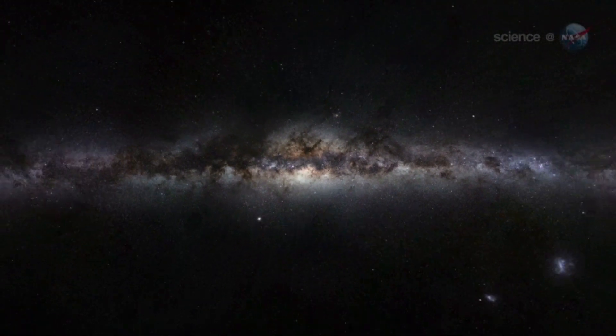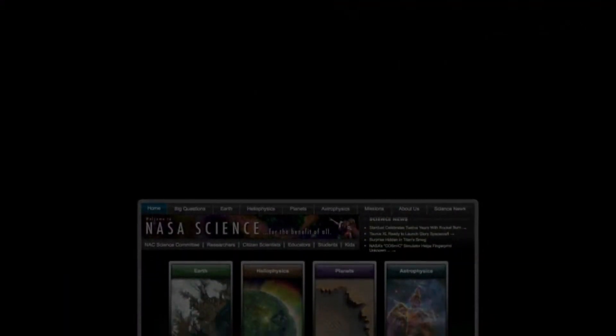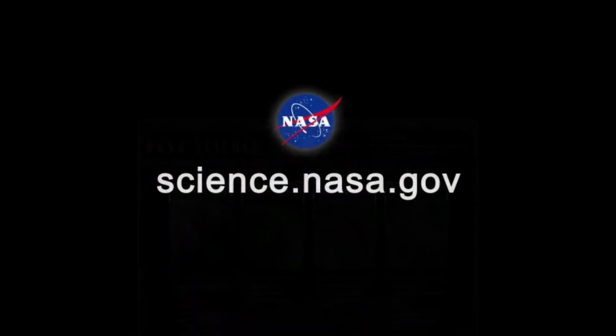For more news from our home galaxy and beyond, visit science.nasa.gov.